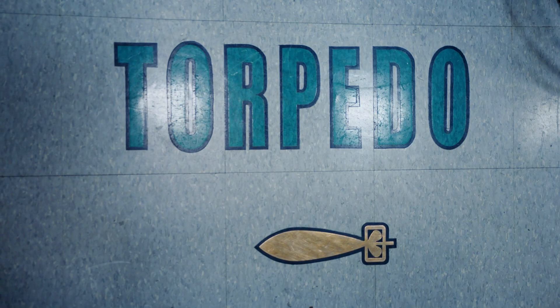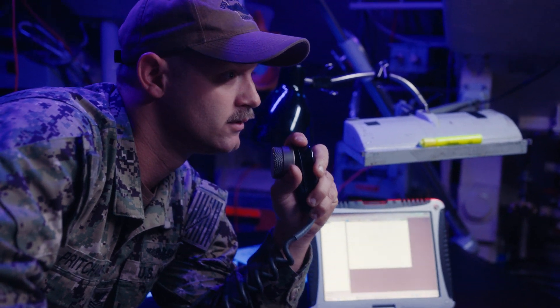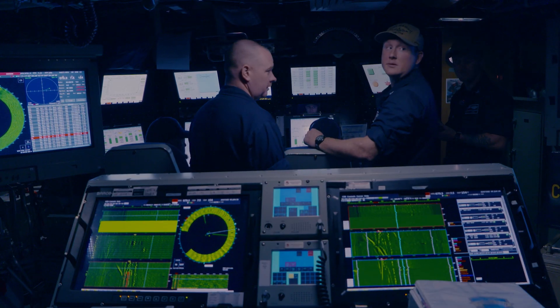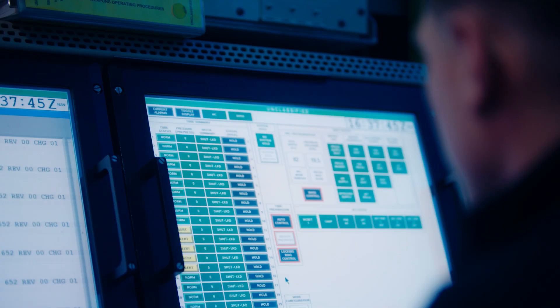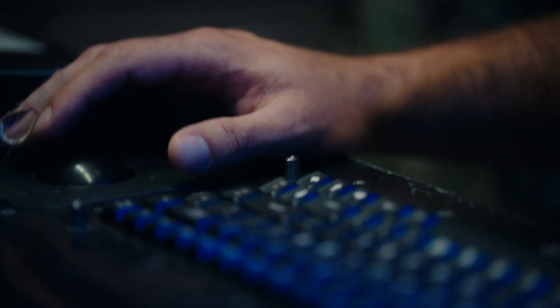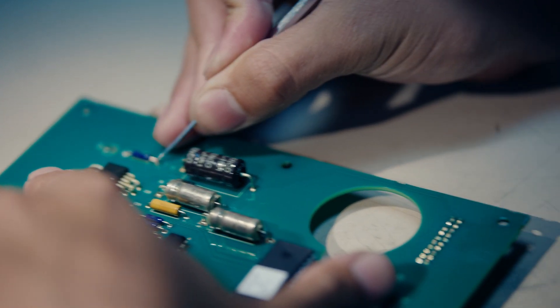We want to make sure the torpedo hits the target. Everyone's already electronically trained, so whether you're an avionics tech, a sonar tech, or an FT, you're technically trained and able to troubleshoot your system. If we just have a computer that's not working, we'll troubleshoot and figure out if it's a software or hardware issue — that's our job to fix.